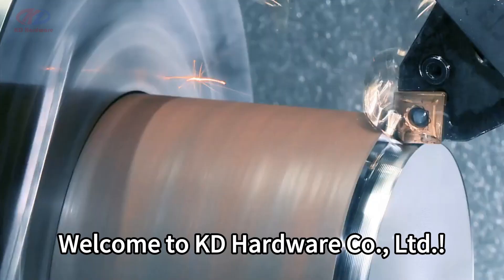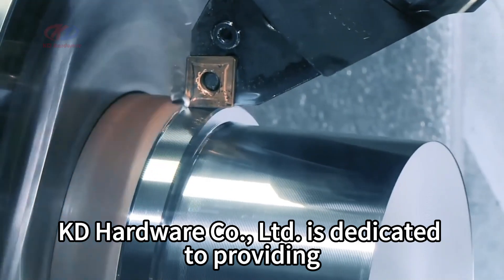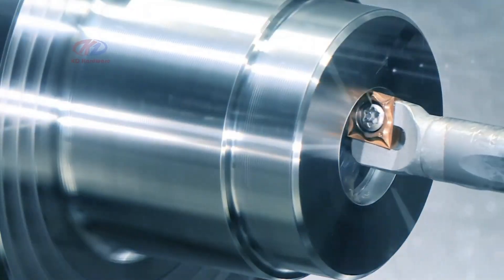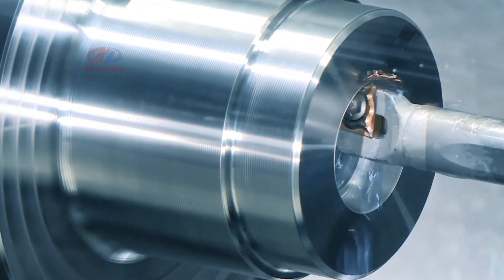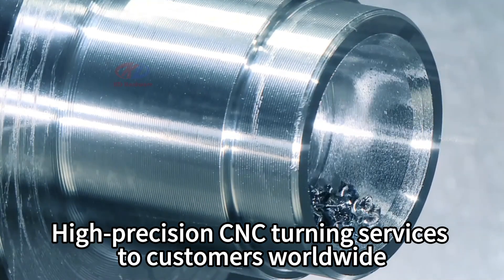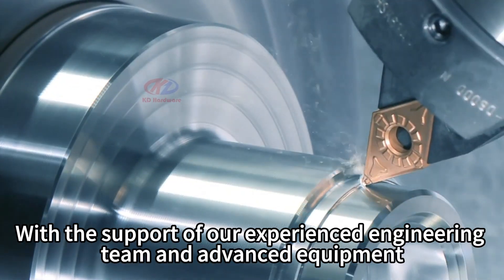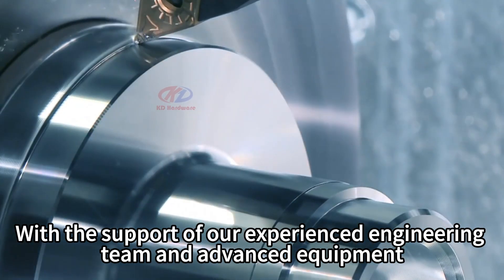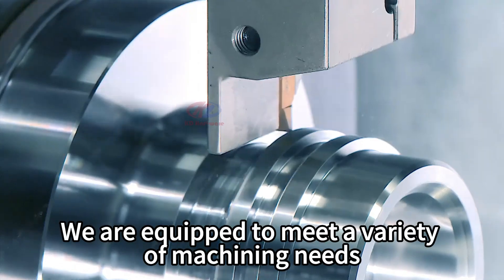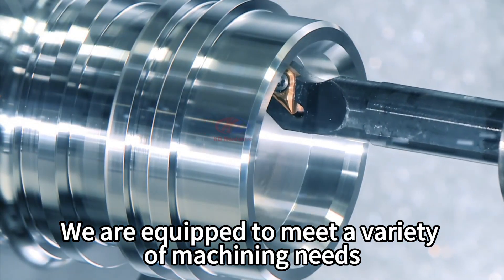Welcome to KD Hardware Co Ltd. KD Hardware Co Ltd is dedicated to providing high-precision CNC turning services to customers worldwide, with the support of our experienced engineering team and advanced equipment. We are equipped to meet a variety of machining needs.